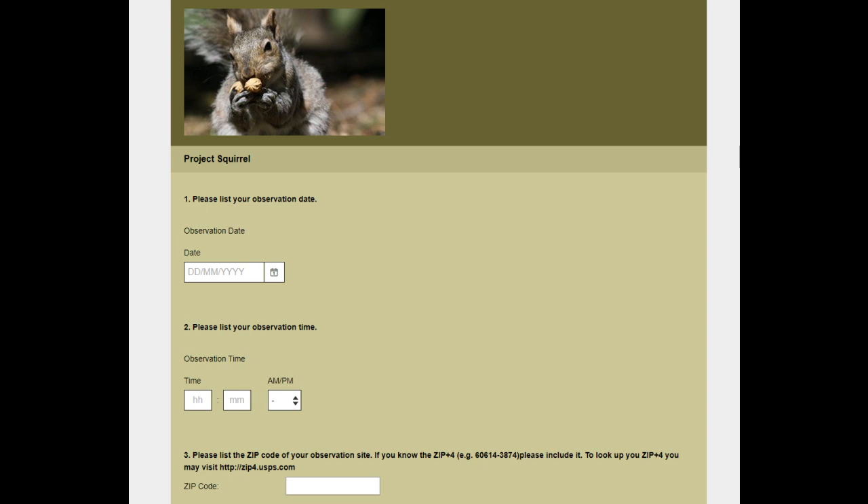Project Squirrel is an effort to get an idea of what those squirrels are up to and where they live. Once you make an observation of a squirrel, you can go to the Project Squirrel website and enter in your information — where you saw the squirrel, what dates, and what the situation is around them.